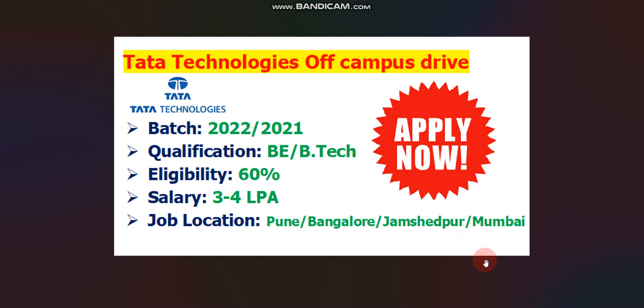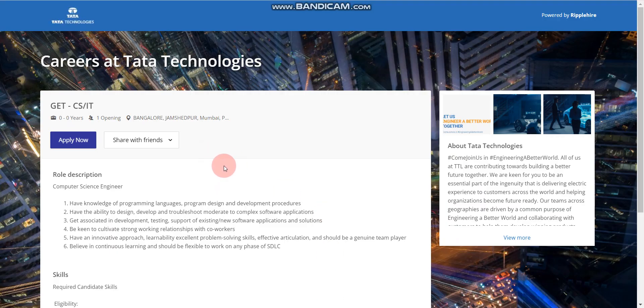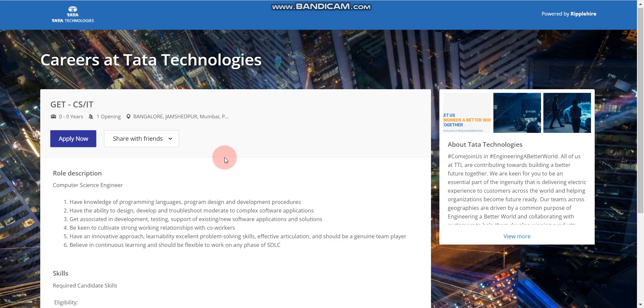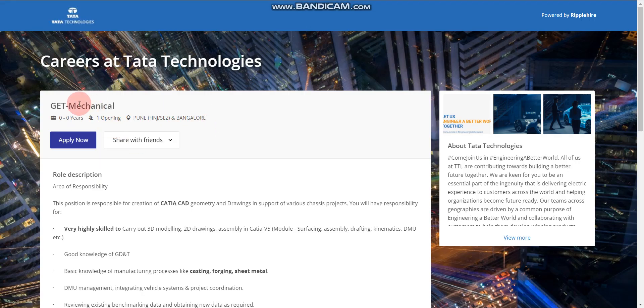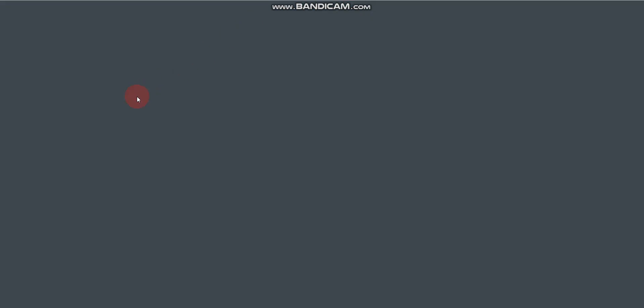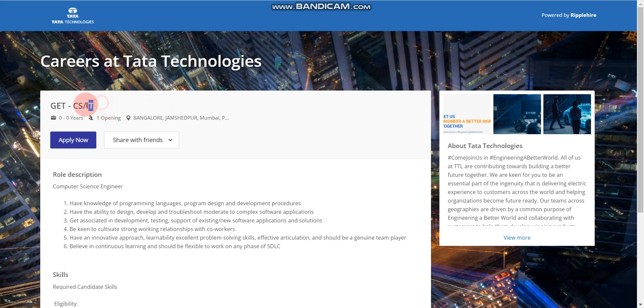All other details and how to apply will be discussed in this video, so watch the full video for better understanding. In the description box you will find links to apply. There are four different apply links: one for CS and IT batch, one for Mechanical batch, one for Electronics batch, and one for Electrical batch. So Tata Technologies is hiring for five different branches.